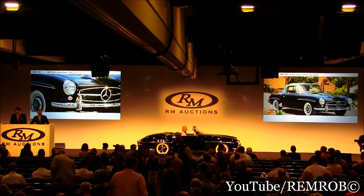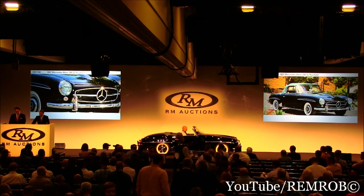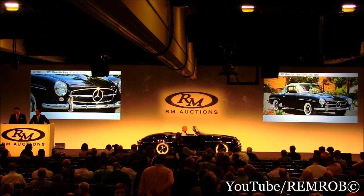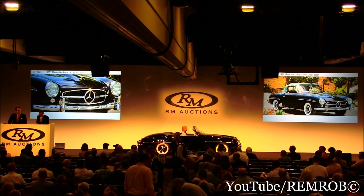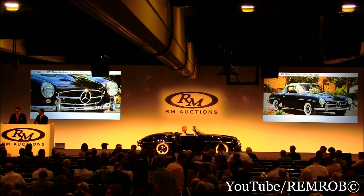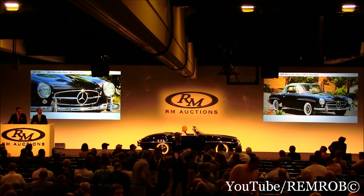The 190 SL Roadster. Thank you very much, Alan. A very pretty car, beautifully restored. As Alan has said, very well viewed as well, ladies and gentlemen. I'm going to open the bidding here on the 190 SL Roadster at $100,000.